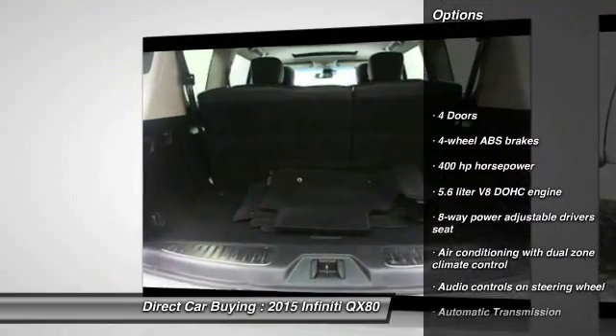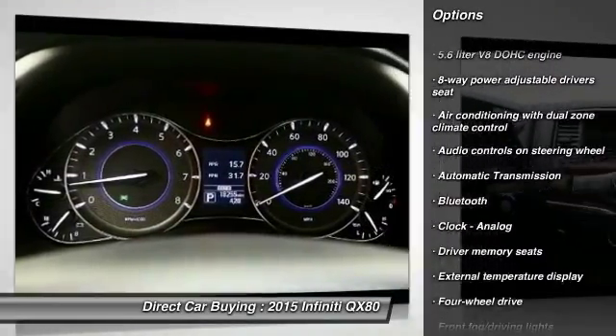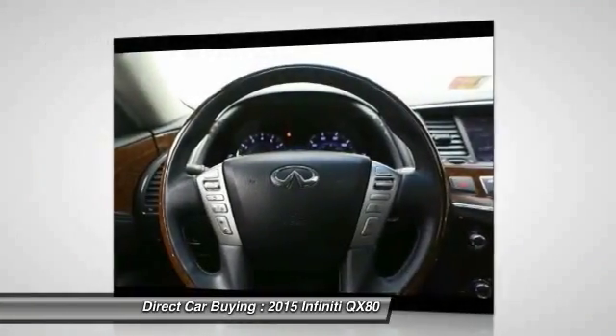Navigation system, traction control, remote engine start, Bluetooth, automatic transmission, remote power door locks, trip computer, fog lamps, heated steering wheel, passenger airbag.